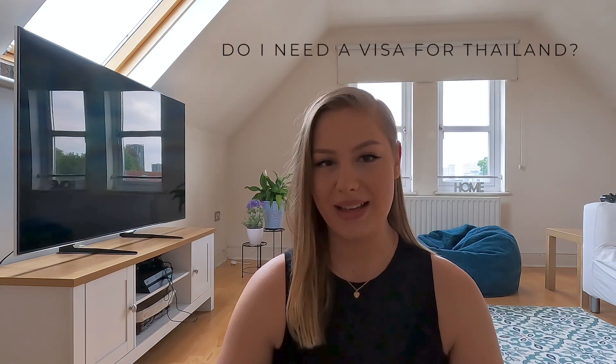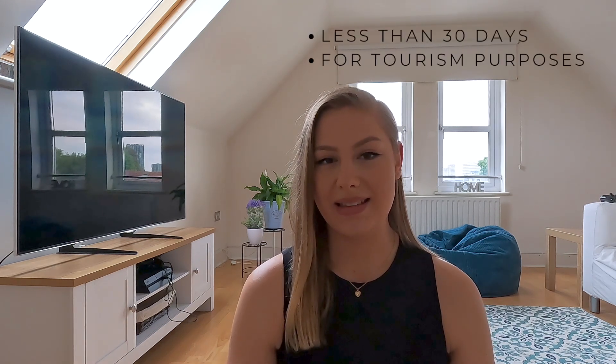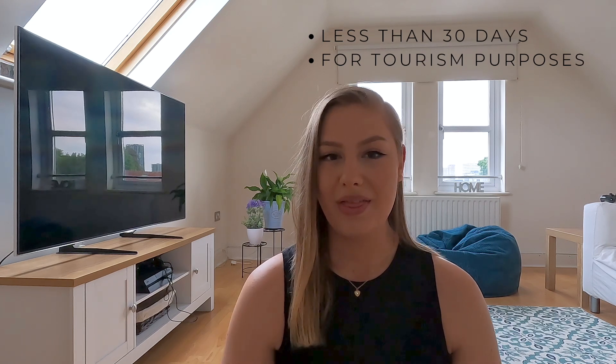I'm going to jump straight into the first question: do you need a visa if you want to visit Thailand? It completely depends on how long you're going for and what you're going for. If you are going for less than 30 days and just for tourism or a holiday, then you do not need a visa. Because our plans are to stay in Thailand for two months, we did need to apply for a 60-day tourist visa.